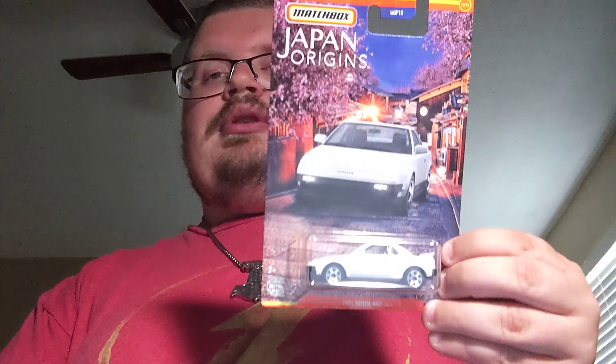Next up is the Matchbox Japanese Origin set, starting with the 2017 Honda Civic hatchback. Next up is the 1962 Nissan Junior in orange — that one's cool. Next up is the Nissan 350Z with a pretty cool Matchbox casting. And my favorite of the set is the 1985 Toyota MR2 in white. Cool to finally find that white one.